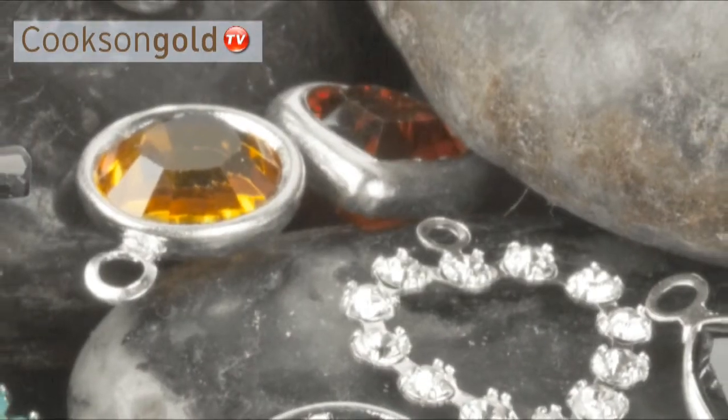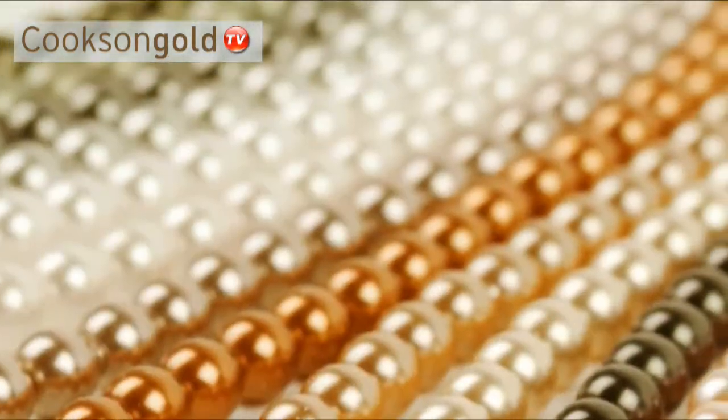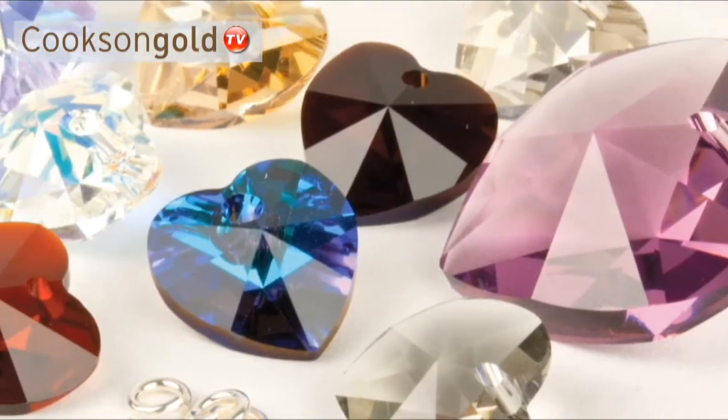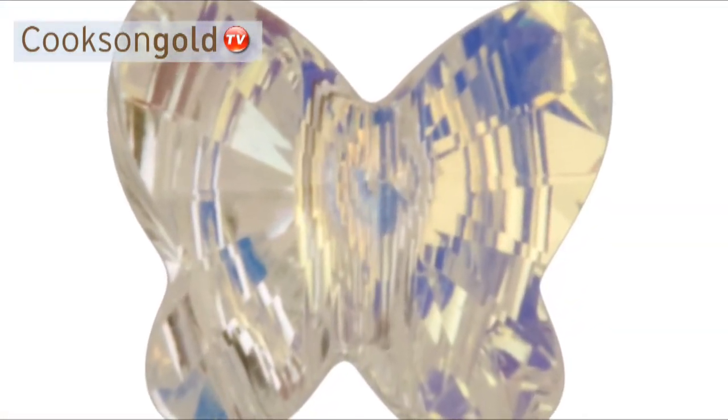These stylish charms will suit the simplest or even the most elaborate of jewellery designs. Our stunning collection of pearls, pendants and shapes are available in a wide range of colours and styles that sparkle like only Swarovski crystals can.